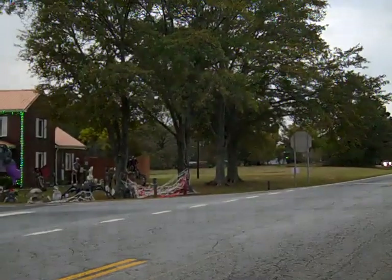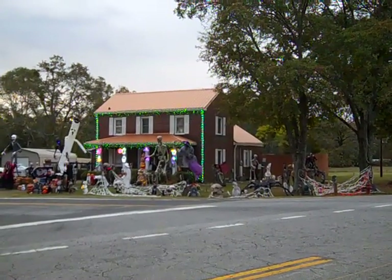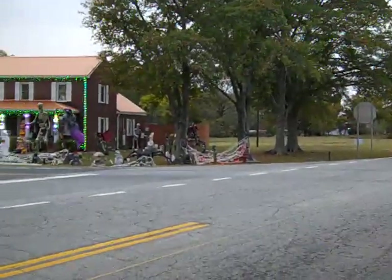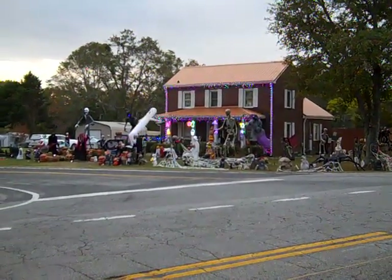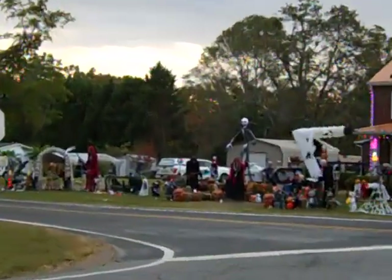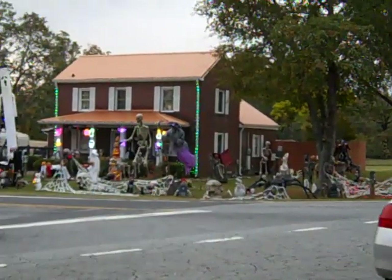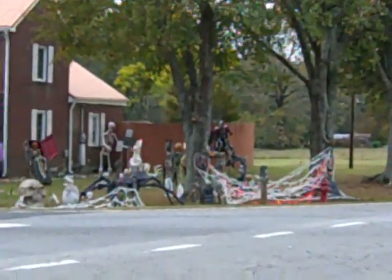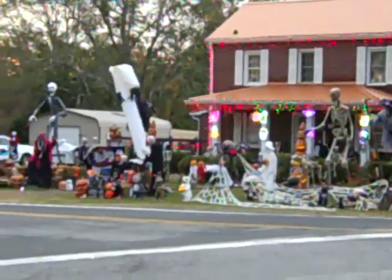All right everybody, I've come across a place here with all kinds of Halloween stuff right here at 413 intersection and Flat Rock Road, headed towards Ivers. And yep, I sold this guy those buildings behind there — I sell buildings and carports. Don't you look at what he's done, him and his wife. It's unbelievable. They have got that whole yard full of all kinds of Halloween ghosts and pumpkins.